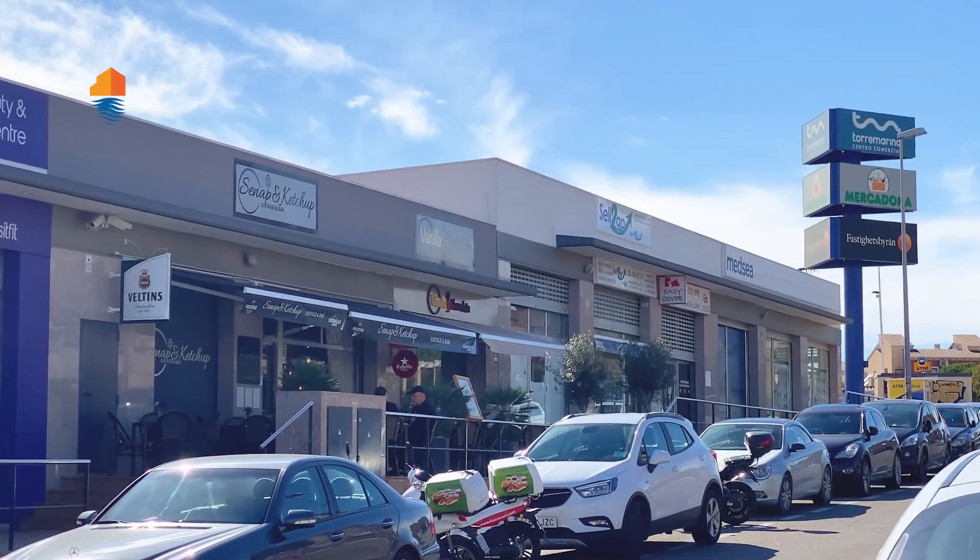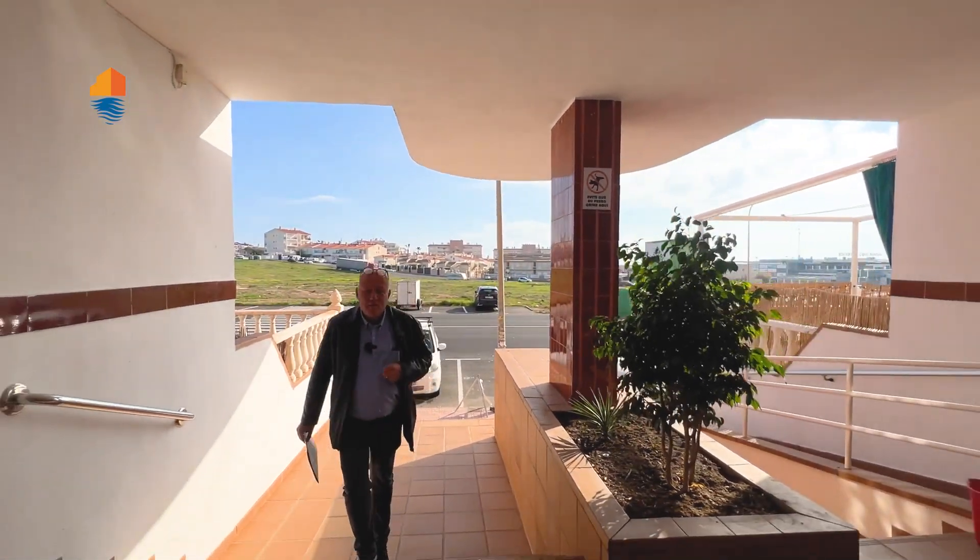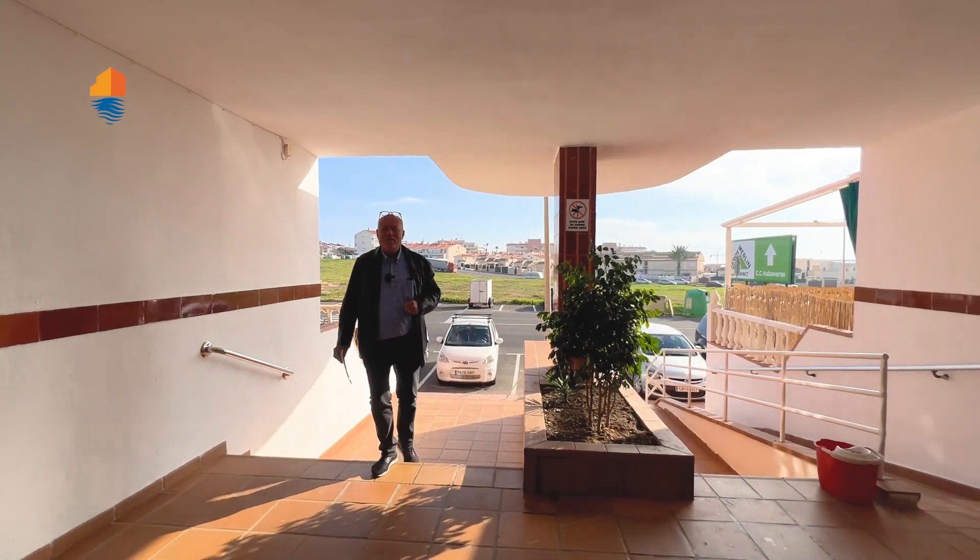There are a few lovely bars and a fantastic restaurant right over there, not too far away. And as the Swedish people say, in crawling distance.